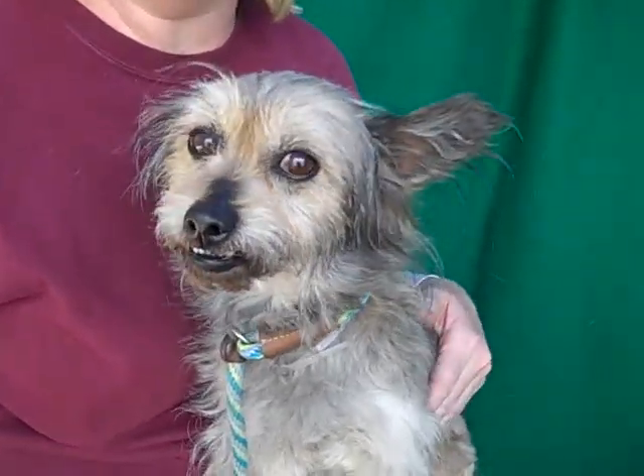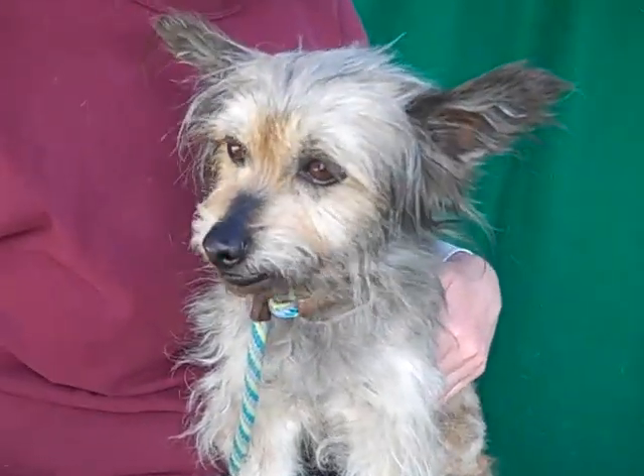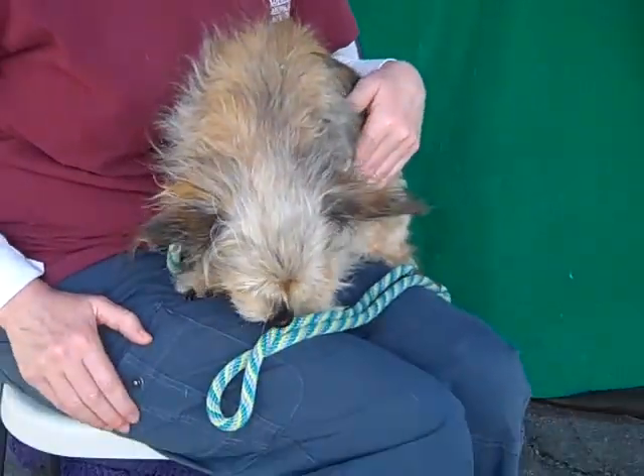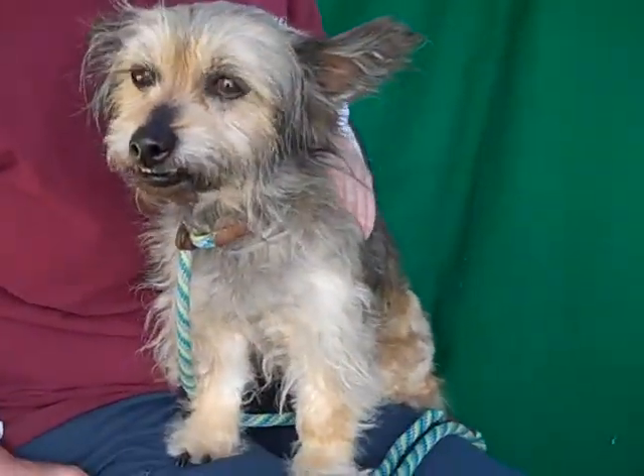What else have you noticed, Diane? Yeah, this is just a really sweet dog. She's really good on leash. Like if you just want to go for a walk, she's your perfect companion. If you want to just hang out and hold her in your arms, she was happy as a clam to do that. Just sit and hang out and watch and kind of hang out with everybody.